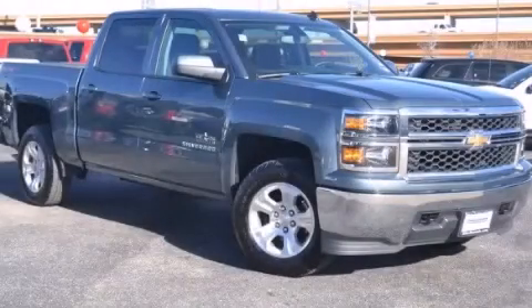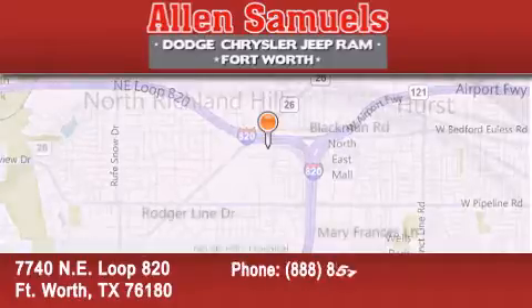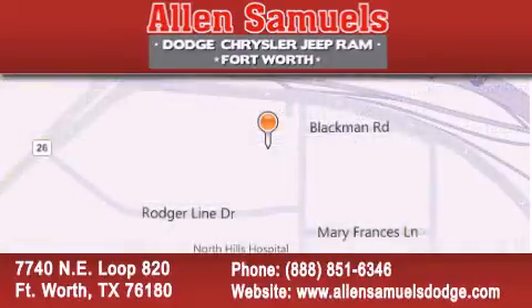Call now to find out how you can own this breathtaking vehicle. Allen Samuels Dodge Hyundai is located at 7740 NE Loop 820 in Fort Worth. Our goal is to exceed all of your expectations to ensure that you will return for future visits.